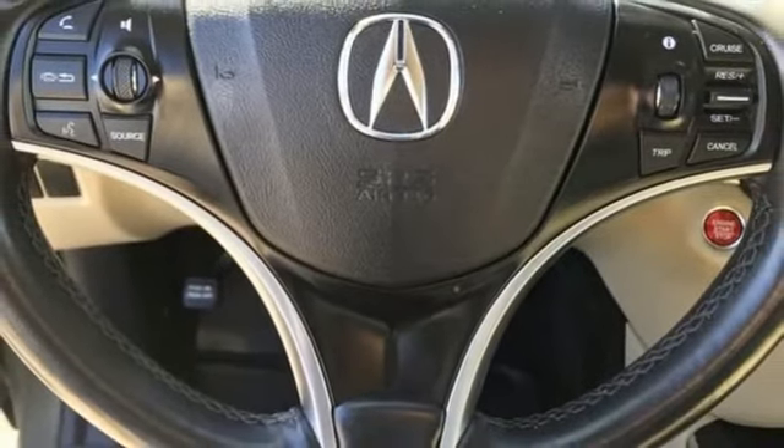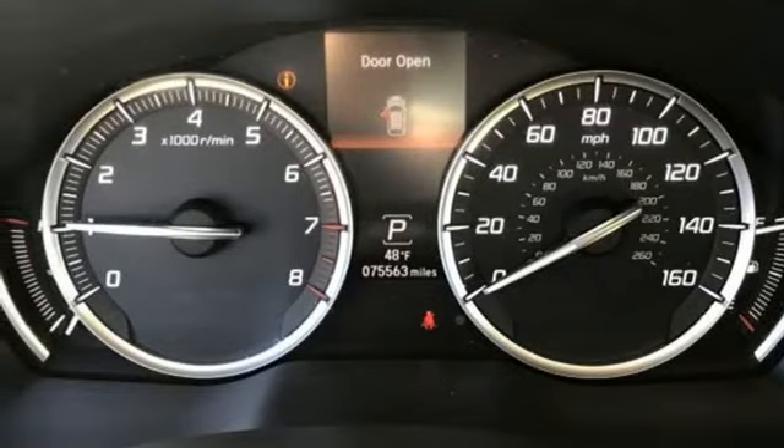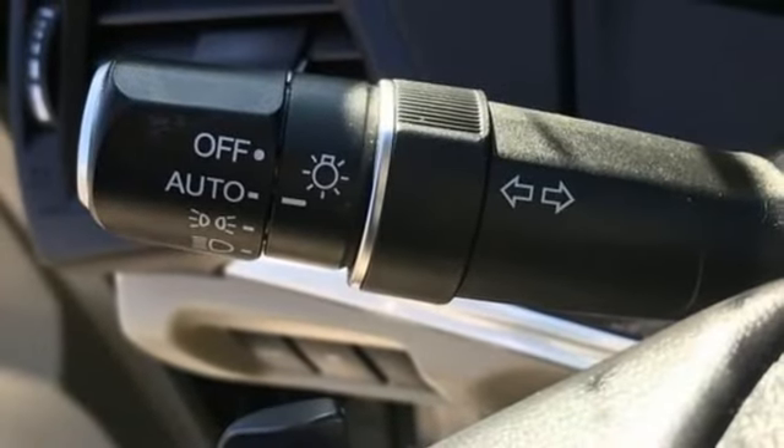Streaming audio, memory steering wheel settings, dual-zone climate control, auto tilt-away steering column, and automatic transmission.